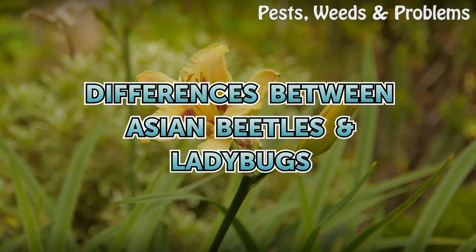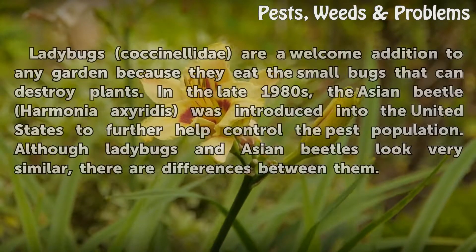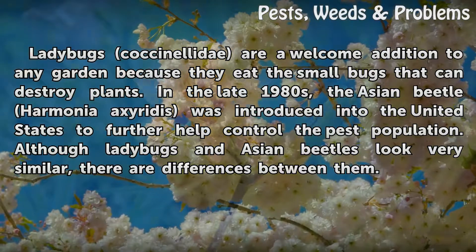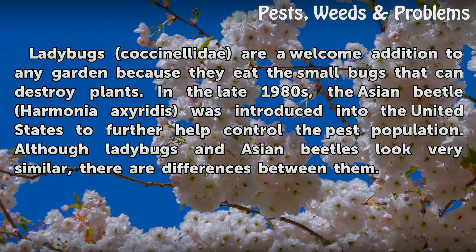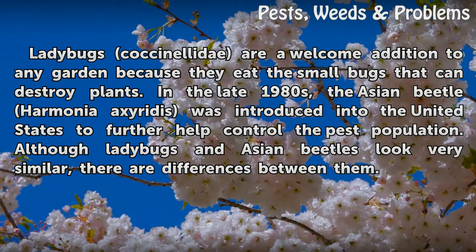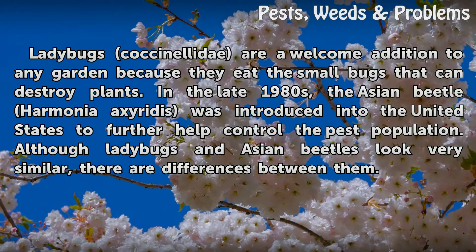Ladybugs (Coccinellidae) are a welcome addition to any garden because they eat the small bugs that can destroy plants. In the late 1980s, the Asian Beetle Harmonia axyridis was introduced into the United States to further help control the pest population. Although ladybugs and Asian Beetles look very similar, there are differences between them.